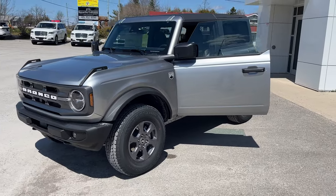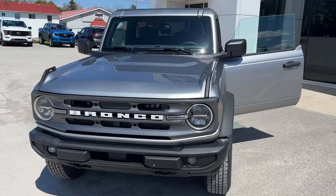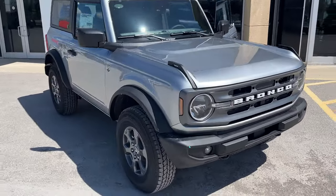2024 Ford Bronco Big Bend two-door. This one's a 4x4. It's a 221A package in the iconic silver metallic paint. Really sharp looking Bronco.